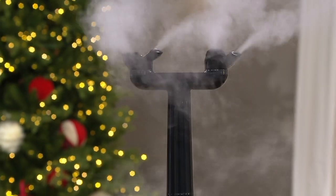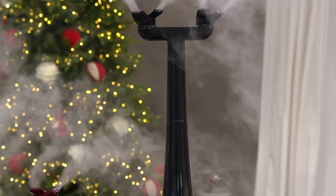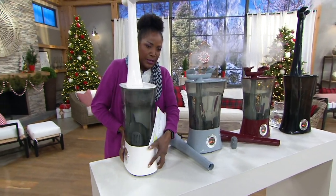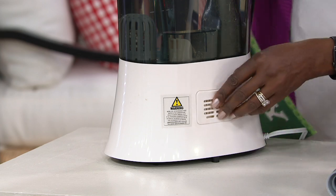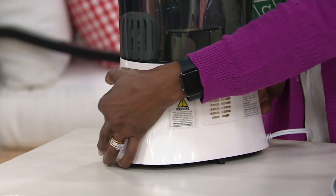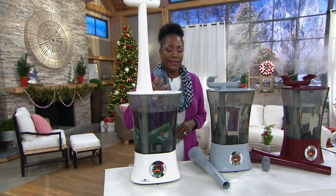This one is also equipped with an aromatherapy cartridge. Let me turn it around to show the back. As a separate purchase, you can go to QVC.com — there are aroma pads that you can slide into this unit and enjoy your favorite scent, whether it's lavender or eucalyptus, which is so soothing especially when you might be dealing with a little sniffle.